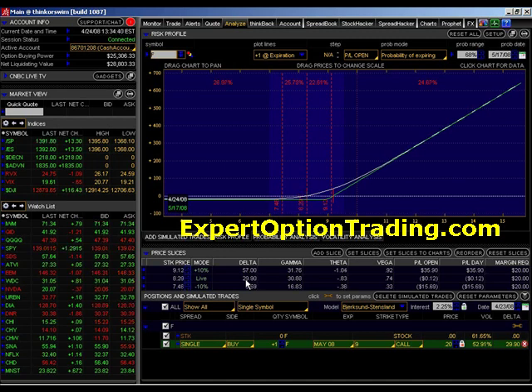Our gamma is positive because when you purchase calls or purchase puts, they are always positive gamma. However, your theta is a negative 81 — in this case, a negative 81 cents. What does that mean? That means that every single day that this price does not move, you lose 81 cents on the price of that option.